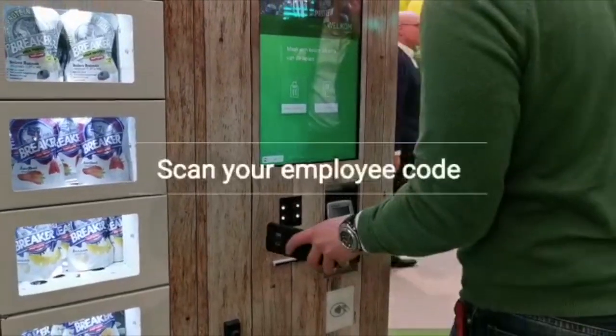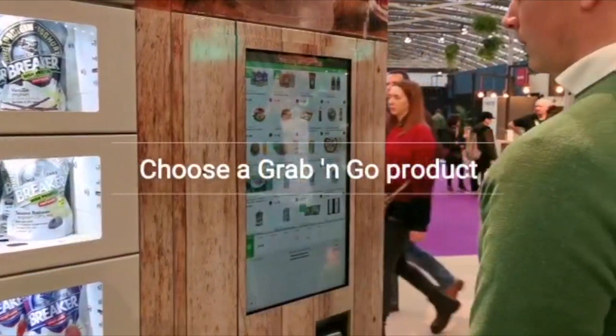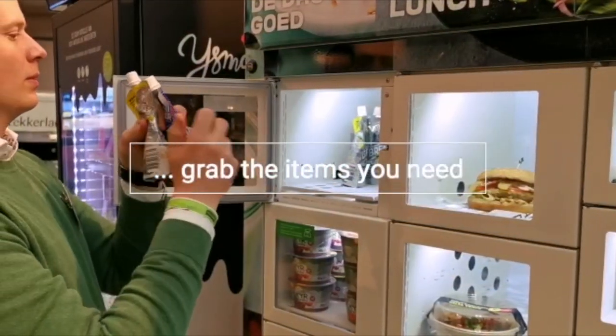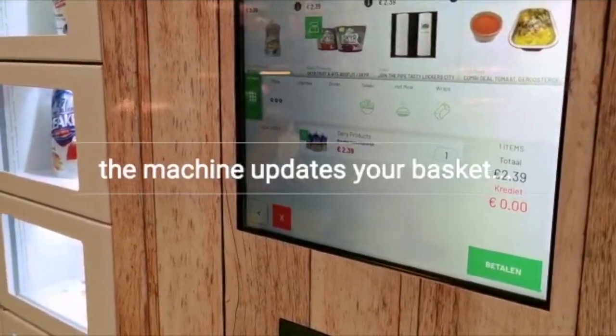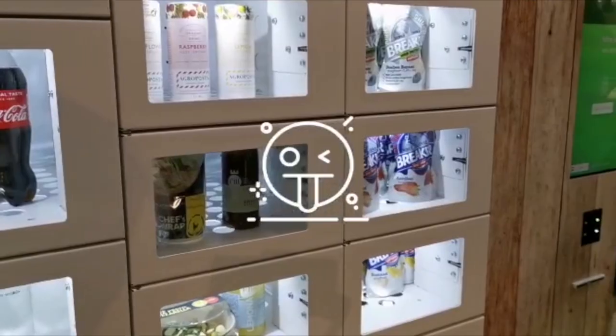Just launched in 2023, we're the first to bring weighted shelf technology to locker vending. Customers just choose the products on screen, pre-authorized with their card, the doors will open, the machine counts the stock out as it is taken from the lockers, and it will charge the customer's card when the door is closed.